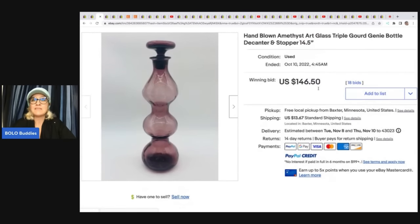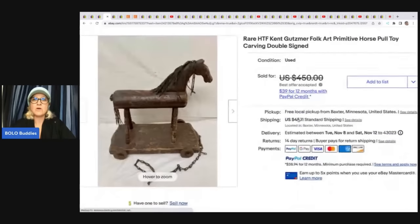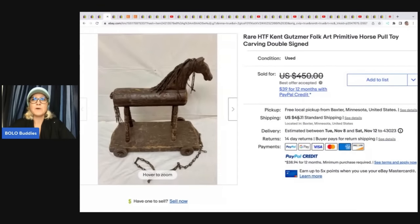The next item is this hand-blown amethyst art glass triple gourd — it's a decanter. It's beautiful. She got this at a thrift store for $5 and it sold on auction for $146.50 plus shipping. She has an eye for lamps and breakables — definitely check out her store. This one here is a rare Kent Gutsmer folk art primitive pole toy horse. It's carved and double signed. She got this at an antique store and paid up for it at $125, but she knew it was a Bolo and took a best offer of $350, with the buyer paying shipping.